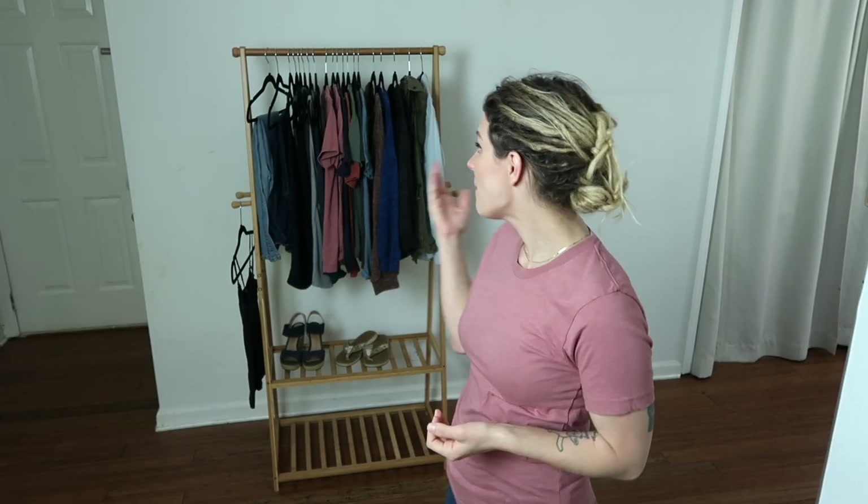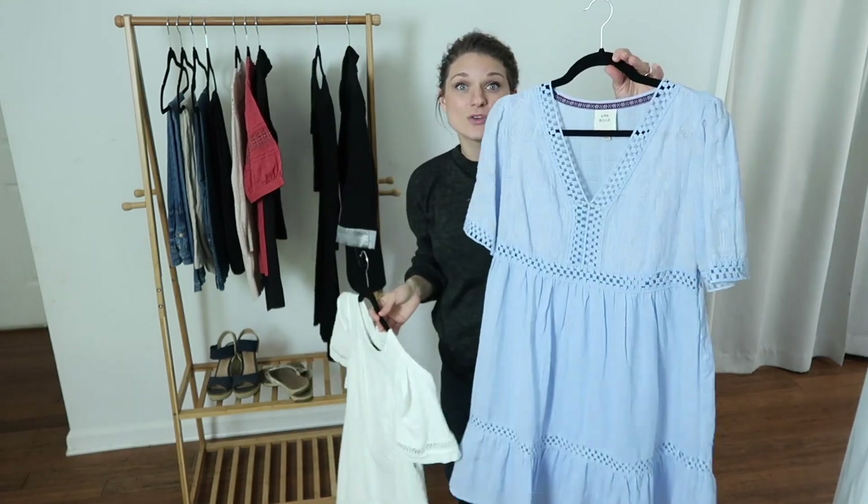Hi, welcome back to my channel. My name is Victoria and today I'm going to be sharing my minimalist mama wardrobe with you. I'm also super excited to be collaborating with Jen. Jen is a mama of four who shares all things minimalism, budgeting, homeschooling, and productivity. She also blogs, covering her day-to-day lifestyle including cleaning vlogs. When you're done here, please go over to her channel and watch her video.